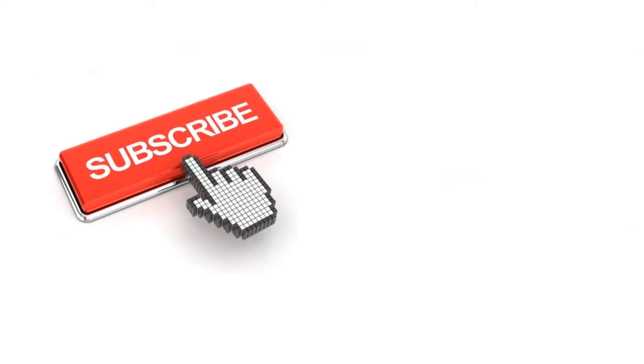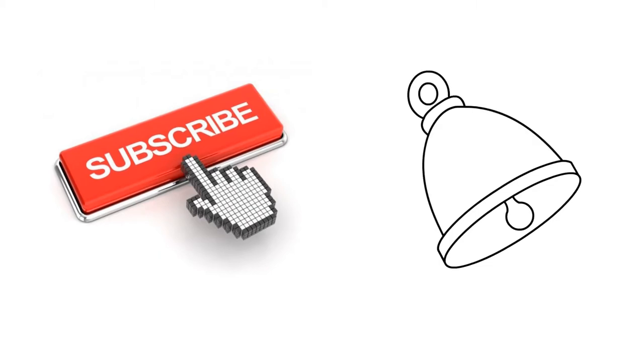To receive the latest updates on exports and export opportunities, subscribe to our channel and click on the bell icon to receive all the notifications.